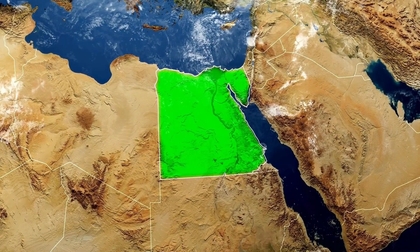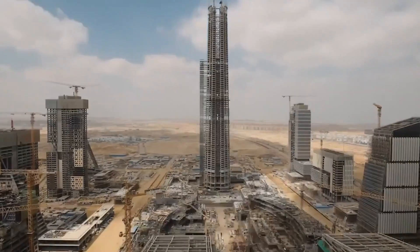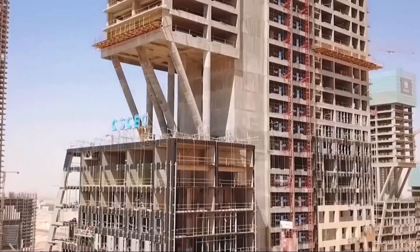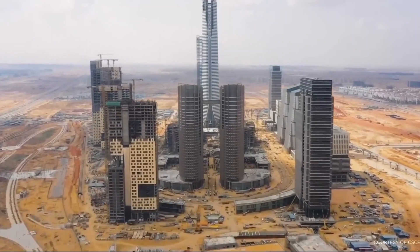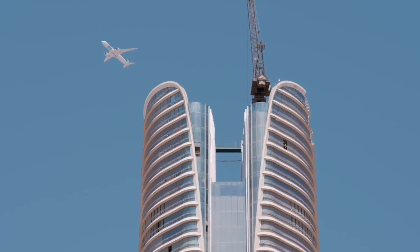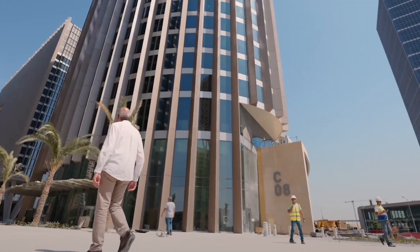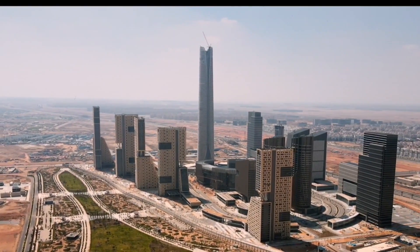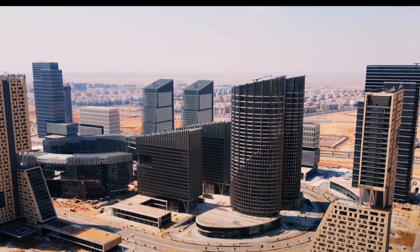Egypt is undergoing significant transformations in the real estate sector, primarily fuelled by the ongoing developments in the new administrative capital and the impending completion of massive projects. Among these, the iconic tower stands out as a distinctive Egyptian monument, etching its significance in the chronicles of the country's modern history. This architectural marvel signifies progress and holds the potential to become a prominent tourist attraction, contributing to Egypt's diverse blend of historical and modern features. Join us on an exclusive journey as we explore this iconic landmark shaping the new administrative capital of Egypt.